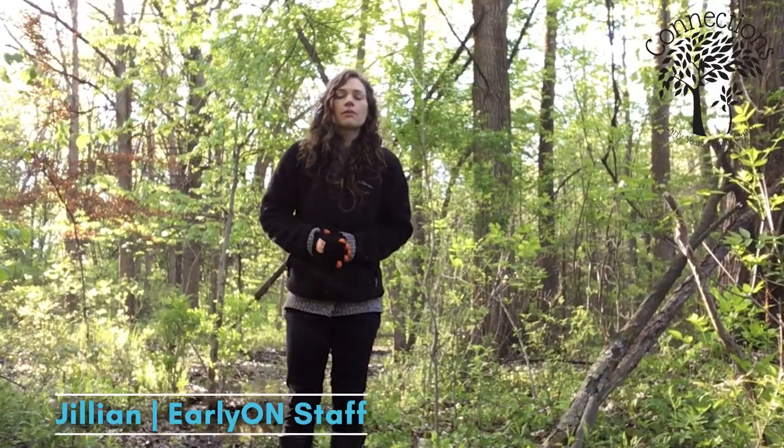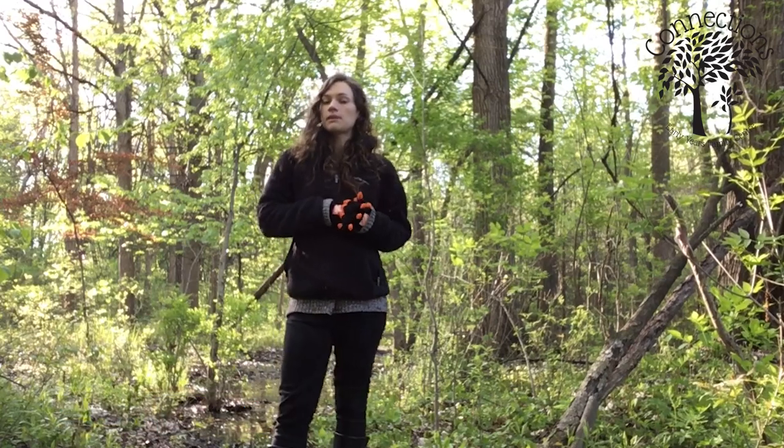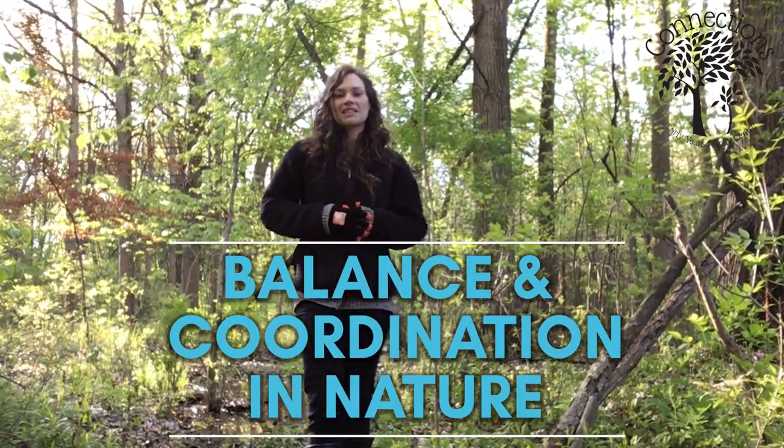Hi everyone, it is Julian here from Connections Early Years Family Center. Today our topic is going to be using nature as our balance course.